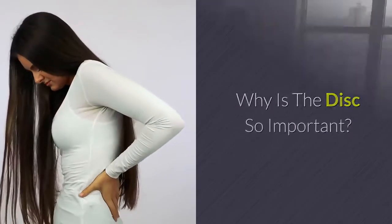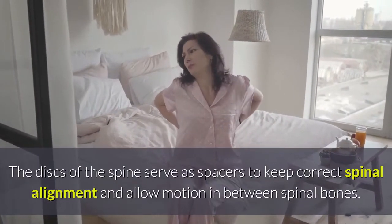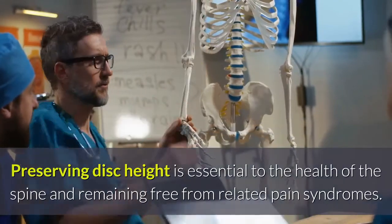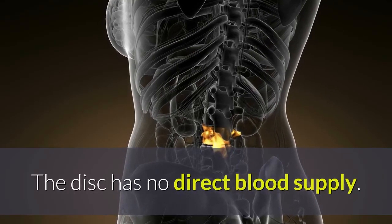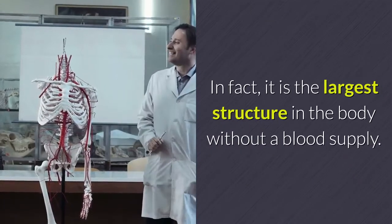The discs of the spine serve as spaces to keep correct spinal alignment and allow motion between spinal bones. Preserving disc height is essential to the health of the spine and remaining free from related pain syndromes. The disc has no direct blood supply — in fact, it is the largest structure in the body without a blood supply.